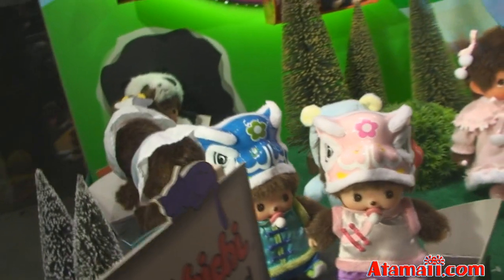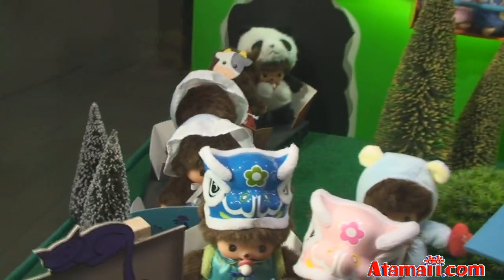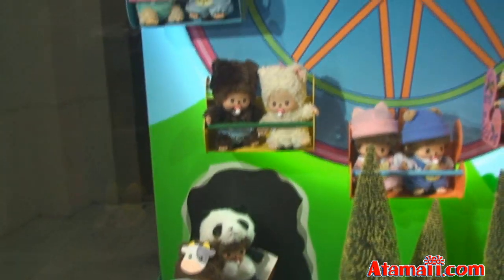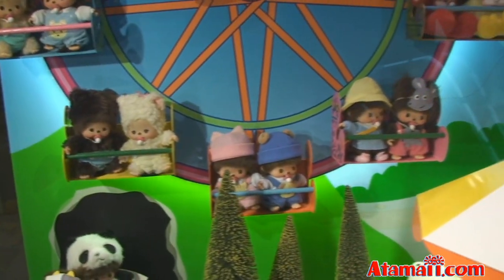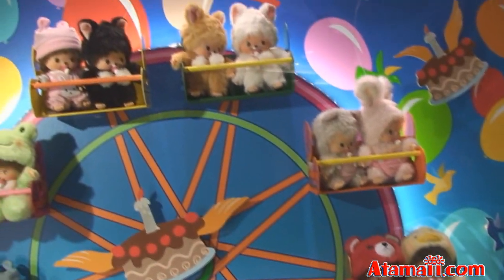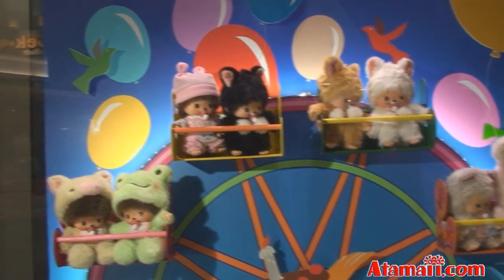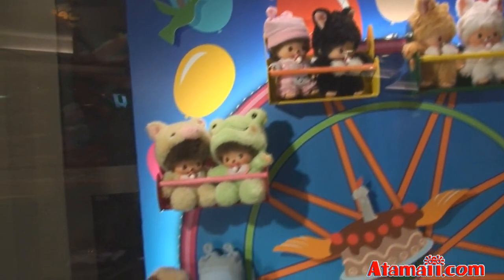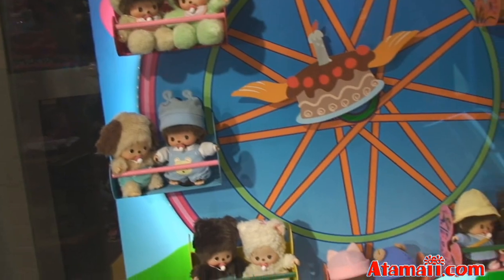There are some baby Chi-Chis in the back. I see one with the panda outfit — see that one in the back? And then here are some baby Chi-Chis on the ferris wheel, going around and around. Those two are like little lions, going around and around. Let's go inside.